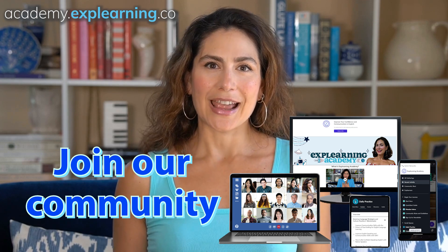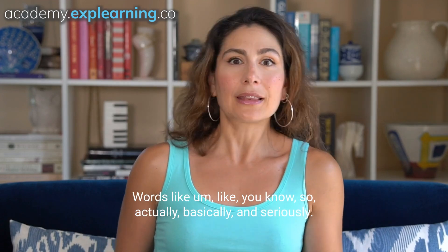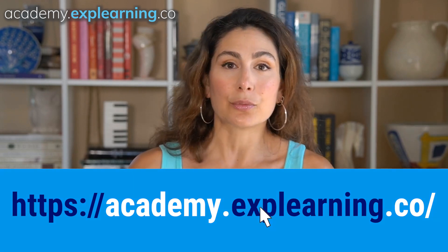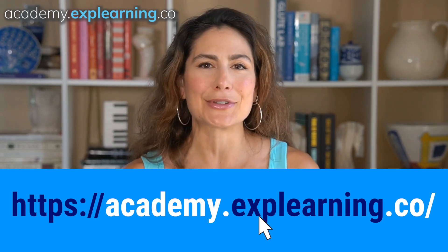Strategy number four is about fillers. These are often avoided in formal writing or public speaking, but they can make casual conversations sound more natural. Words like 'um,' 'like,' 'you know,' 'so,' 'actually,' 'basically,' and 'seriously.' So instead of saying 'I think it's going to rain,' you could try 'I think it's, um, gonna rain.' It adds a touch of realism to your conversation.